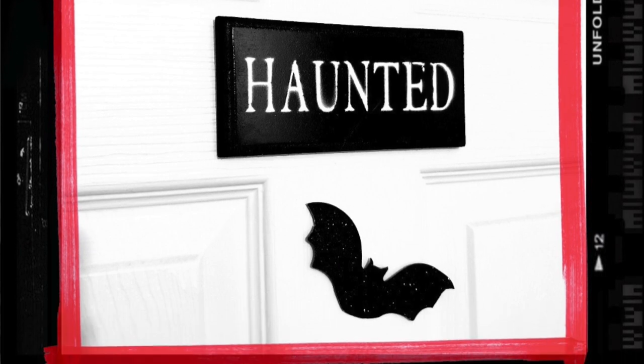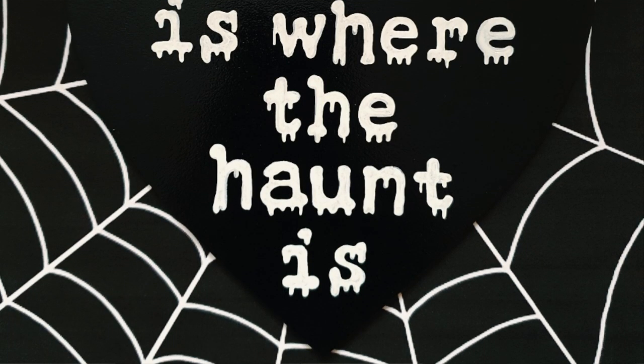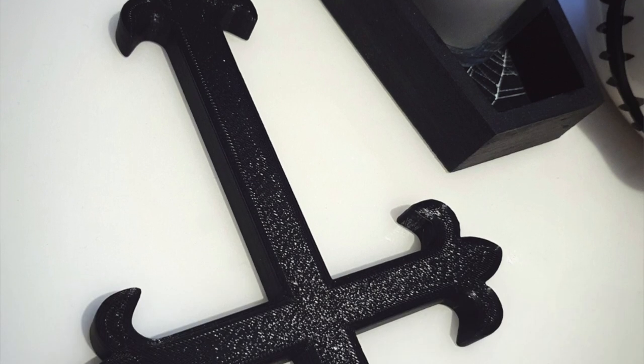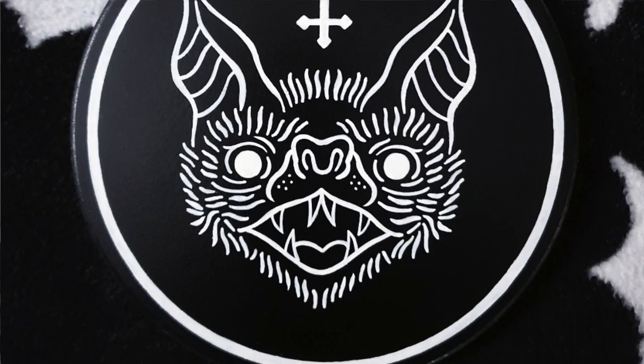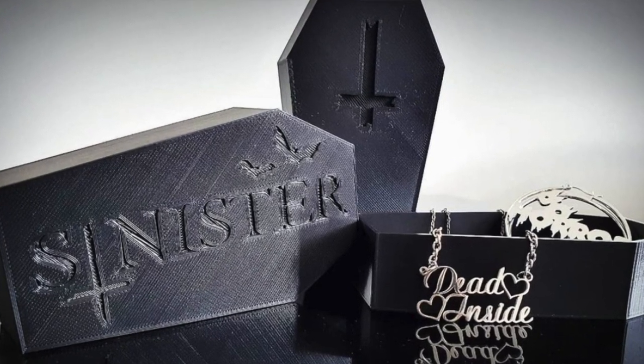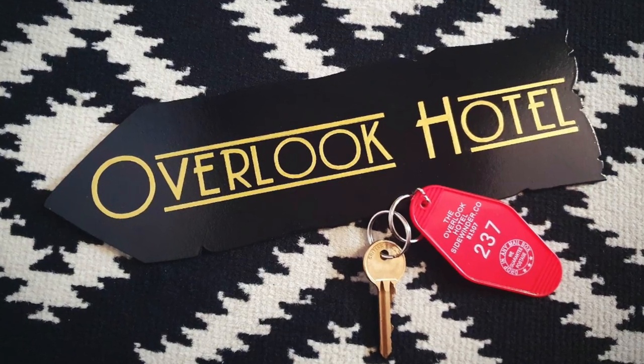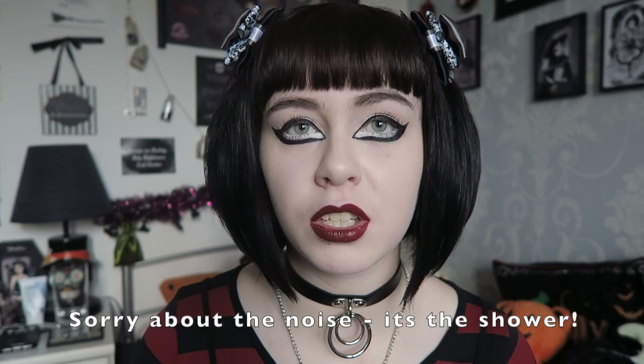We'll start with the Sinister Signs item because I've had that one the longest. Sinister Signs is a sign-based company. She does some really cool haunted signs. I'll put some photos on the screen so you can see the range of what she does. She also does 3D printed things like bats, witch hands, and zombie hands, 3D printed coffin boxes in black and red, and Christmas decorations. She definitely has the range. From when I've tagged her on Instagram she seems so sweet.